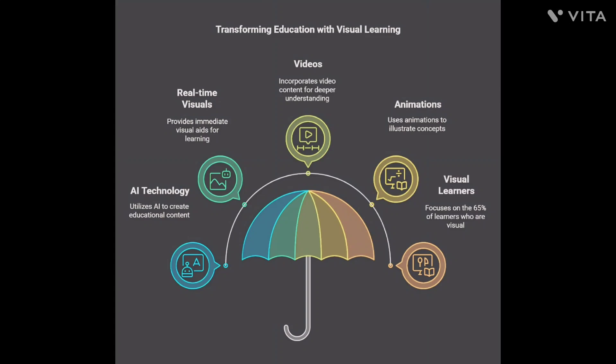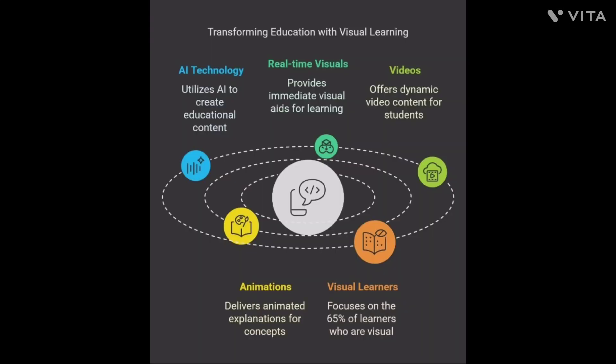Visual learning platform. A student struggles with textbooks, feeling frustrated — education is stuck in the past. Students today rely on static textbooks and outdated teaching methods, but 65% of learners are visual.